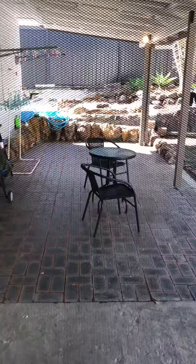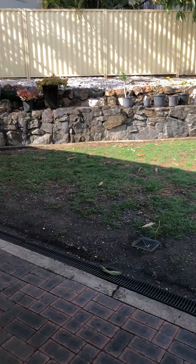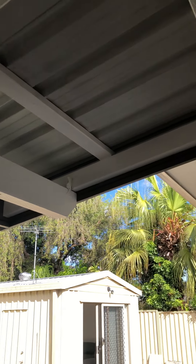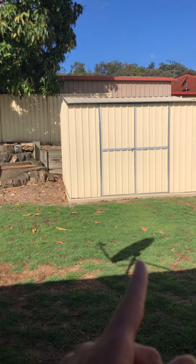When you go outside, you've got a good-sized backyard — more than a little bit, which is great. There's a covered entertainment area as well, which is nice to have, and a garden shed there as you can see.